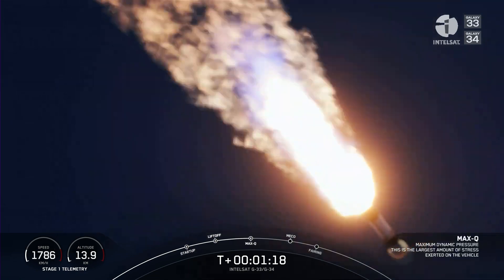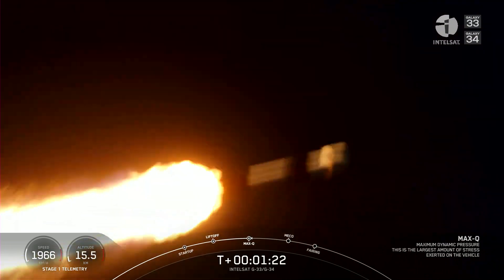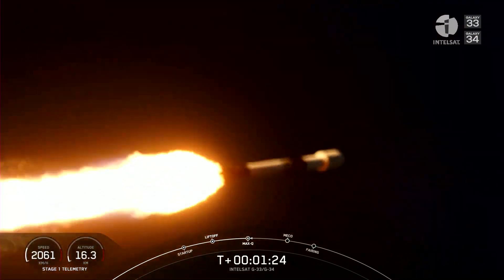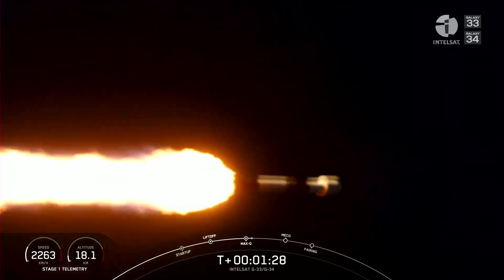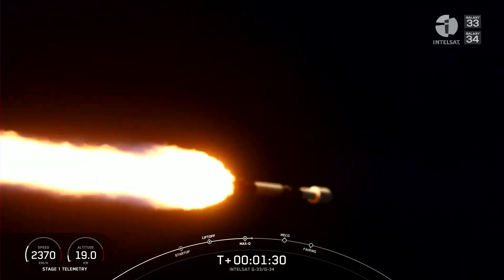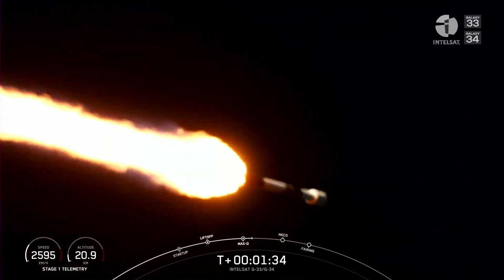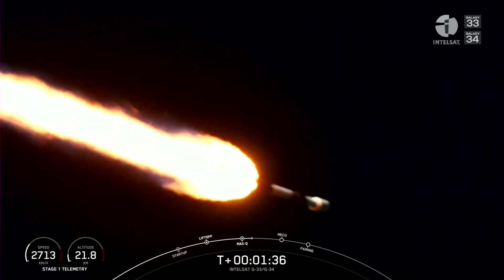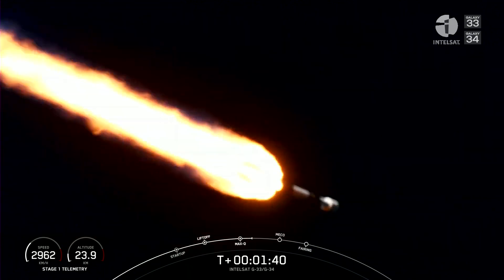With that, we are through the highest point of stresses as we're going up through the Earth's atmosphere. Going back to what I was saying about going horizontally — a rocket needs to go about 17,500 miles per hour to get into orbit. So our velocity is going to keep ticking up; you can see that on the left-hand side of your screen, to take these satellites to their ultimate orbital destination.